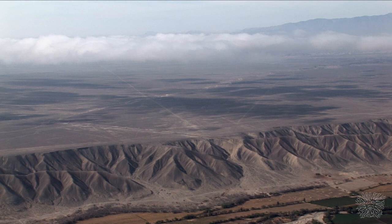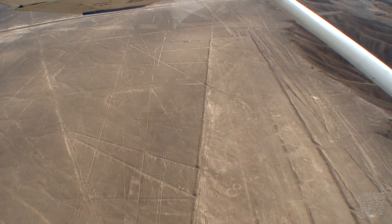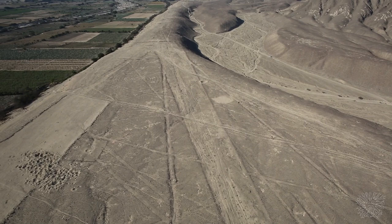The first real reports of the lines came from Peruvian military and civilian pilots who flew over the area in the 1920s. Located in southern Peru on the Nazca Plateau, the Nazca Lines are pre-Columbian geoglyphs — large designs or drawings that have been etched into the desert sands.